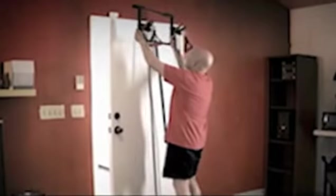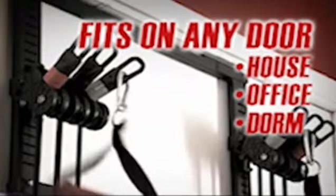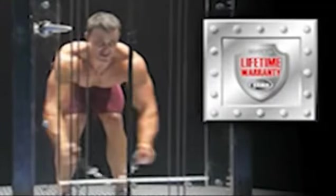This workout is insane. In seconds, the Tower 200 fits on any door in the house, office, or dorm. Plus, it's padded, so there's no messing up your door. Get it done and get out. It's brought to you from Body by Jake and features steel frame construction, arrives 100% assembled, and comes with a lifetime warranty.